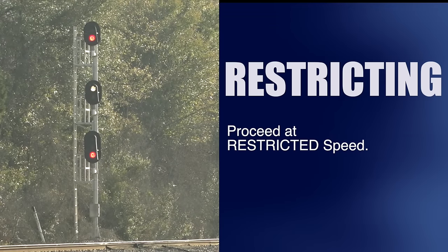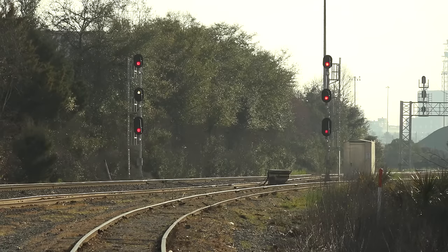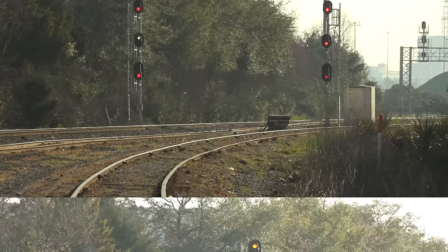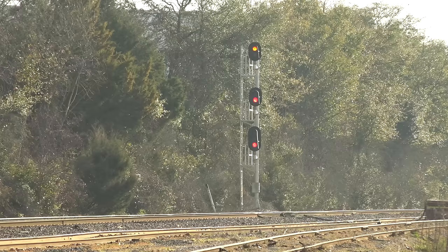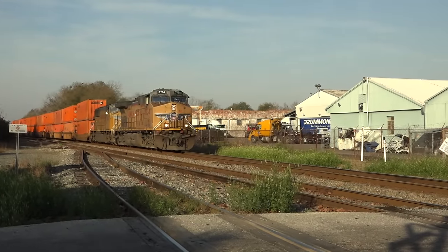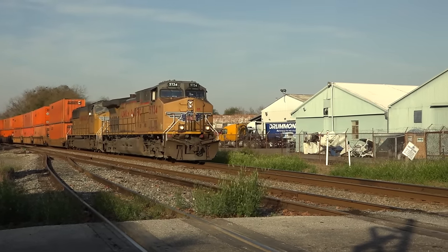Restricting is any signal aspect that contains a lunar white light, and it indicates proceed at a speed that will permit stopping within half the range of your vision — or slow enough to stop short of any obstruction — in no case faster than 15 miles per hour. Just seconds later, the signal improves to an approach: the yellow on top indicates proceed, prepared to stop at the next signal ahead. Q-178 is coming up behind the yard job into Moncrief Yard.